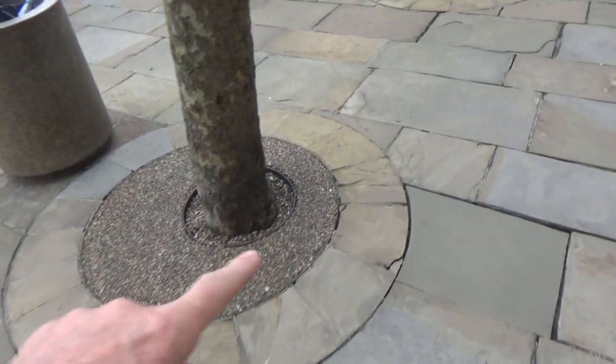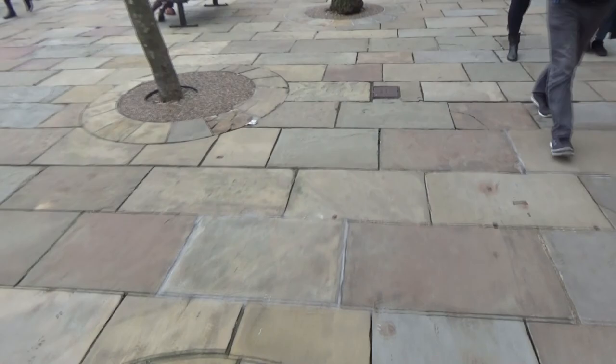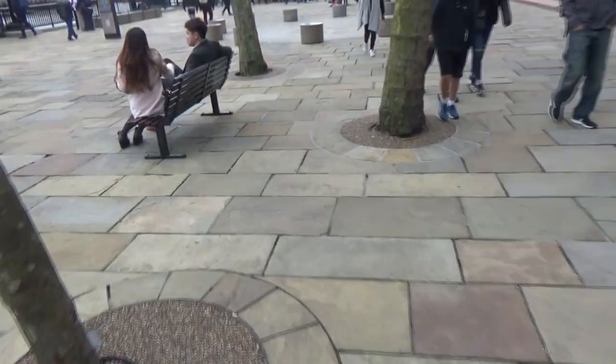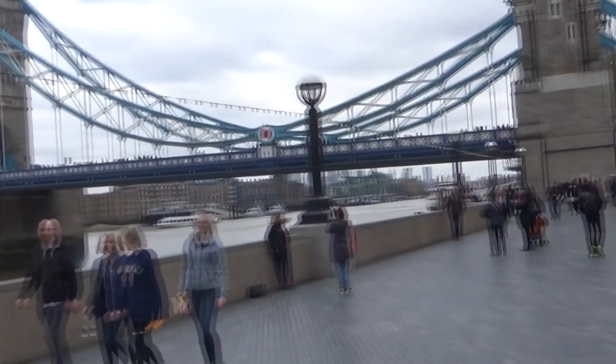We're walking towards London Bridge, but you've got to love the sidewalks. They're all stone, they're all pavers — it's beautiful. So now we're going to go up there and we're going to walk across it.